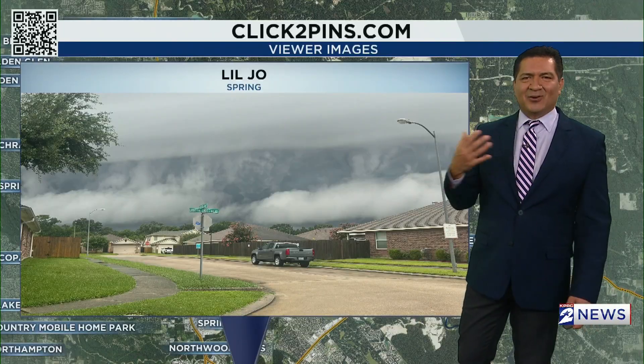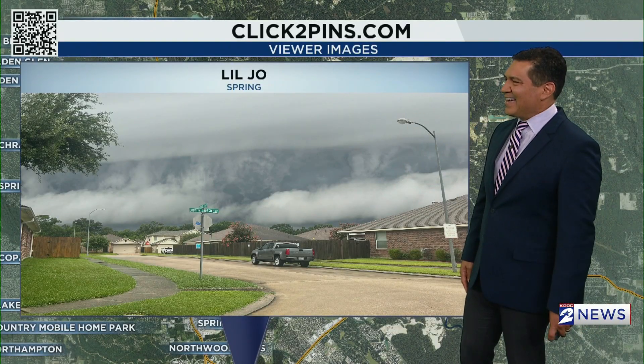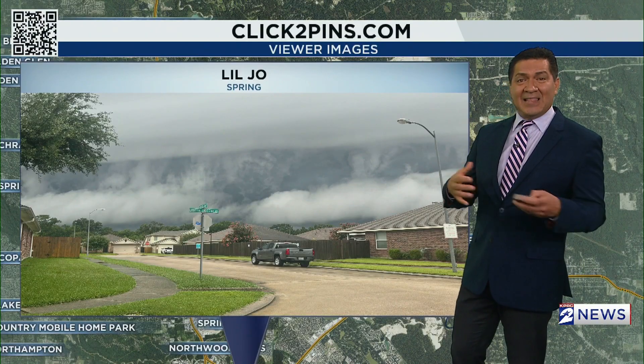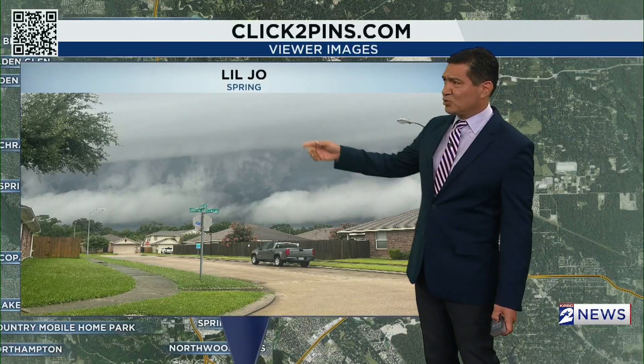Many times meteorologists call these SLCs — scary-looking clouds. It's more of a tongue-in-cheek term. They rarely bring severe weather, but they are scary-looking, and they do bring in some strong thunderstorms still.